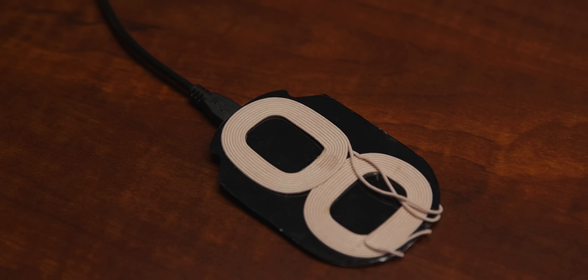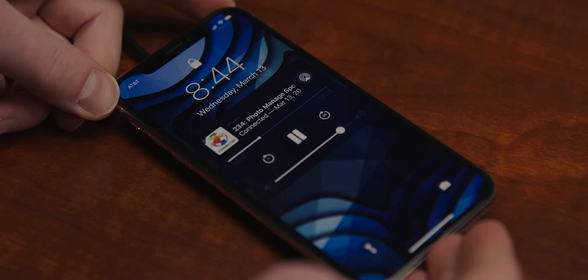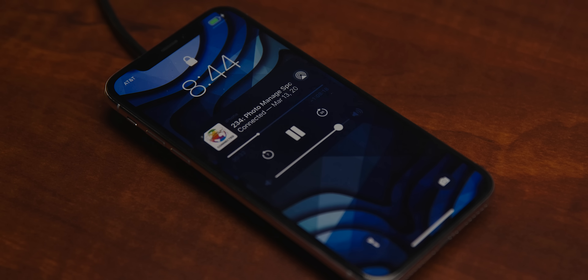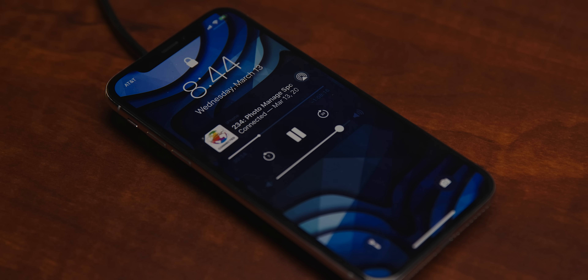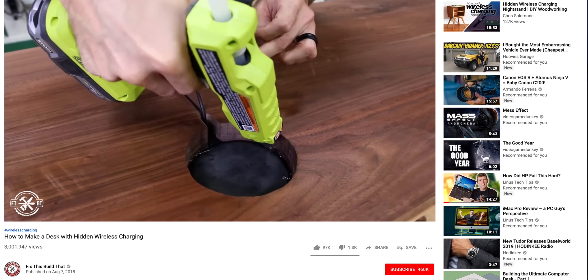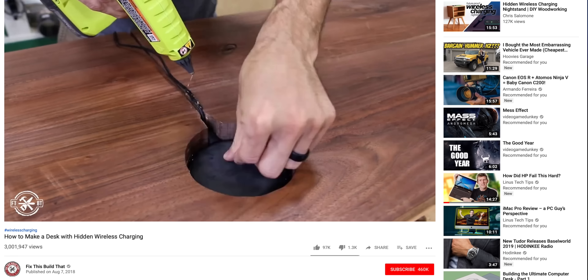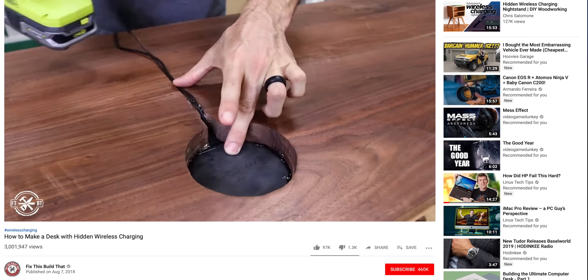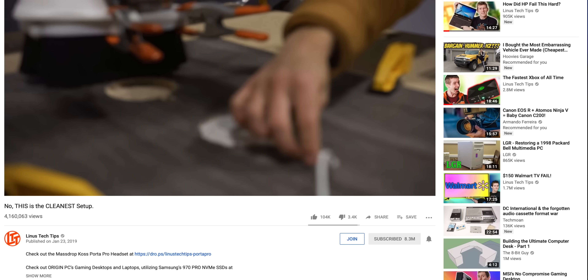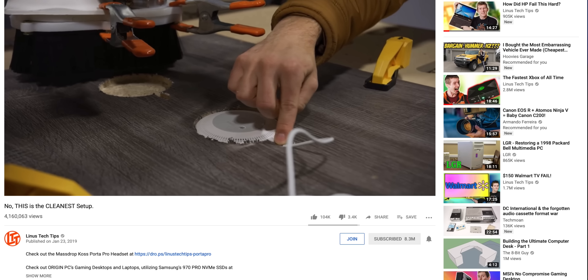Sure, Jonathan Morrison would probably have a heart attack if he found this monstrosity on his desk, but it works. That said, we can do better — I wanted to hide this charger inside my desk. I wouldn't suggest following one of the many YouTube tutorials that place the entire Qi charger inside an enclosure into your desk, and here's why: number one, charging speed; number two, efficiency; and number three, transmission distance.